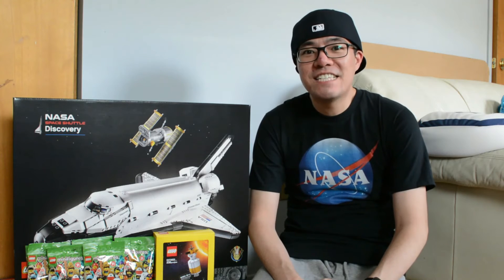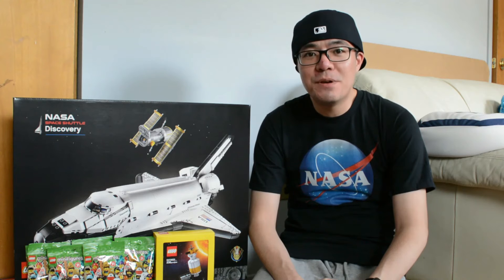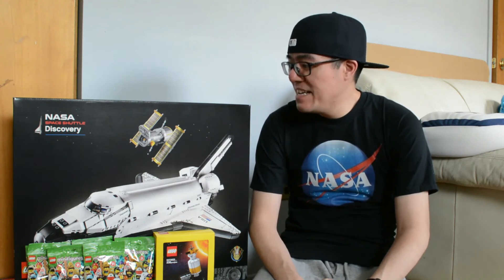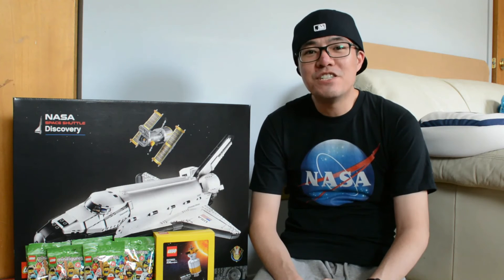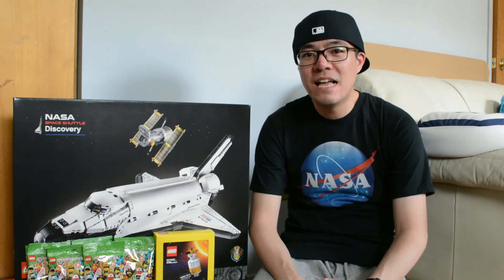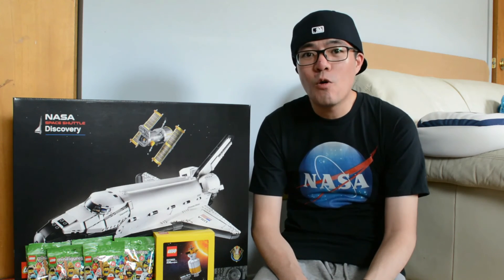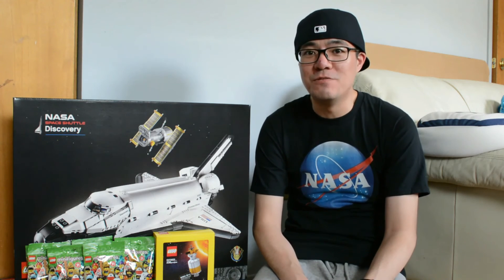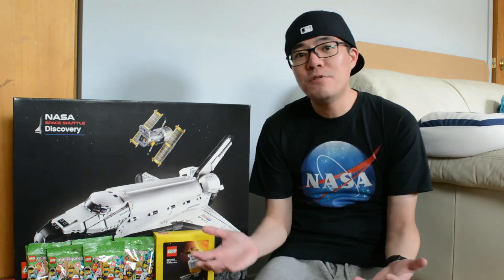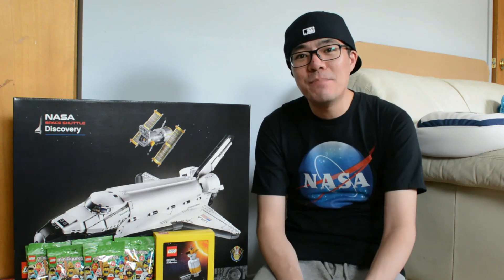The countdown has officially begun. Not sure how many hours until I start building this thing but it's going to be very soon. This bad boy will look so amazing on display — it's simply too good to put in the backlog. Leave a comment down below: what did you get for double VIP, or what exciting set do you plan to build soon? Thank you for watching, hope you enjoyed my haul, and we'll see you later. In the meantime, keep on building.